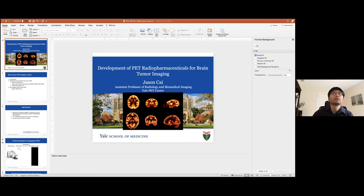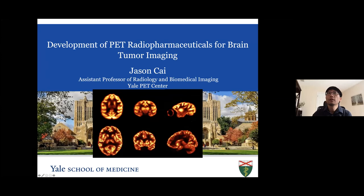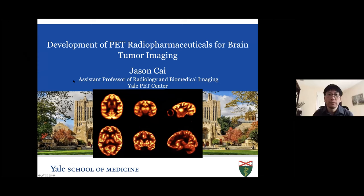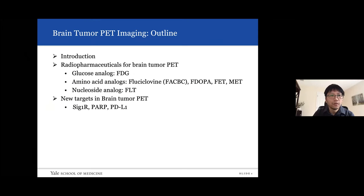Thank you, Charles, for the kind introduction. I'm very excited to be here to talk about our research in the context of cancer imaging. Our lab spends a lot of time working on neuroimaging and cancer imaging, so neuro-oncology is a cross-talk between these two fields.